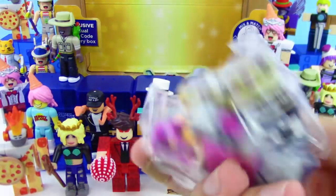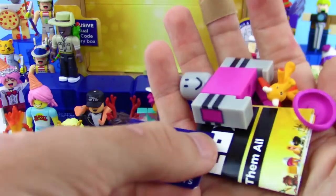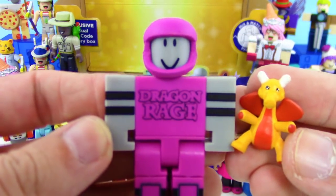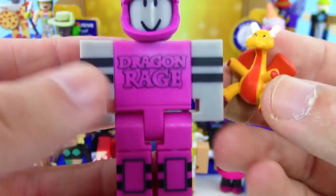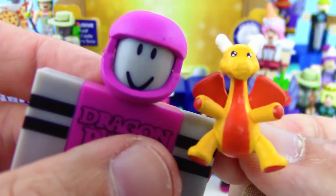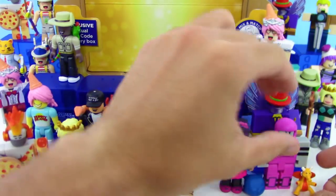Last box — looks like we got another new one! Almost like a football player — we got a Dragon Rage Contestant! Put them together with the little helmet, and it comes with a dragon as well. He's got elbow pads and knee pads, and of course this super adorable dragon — oh my goodness, look at those eyes! So cool.